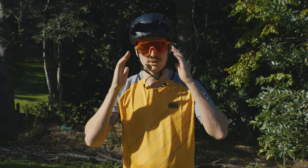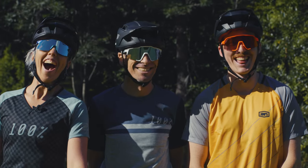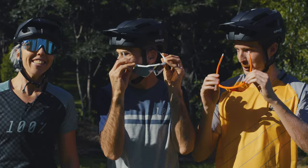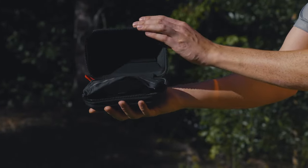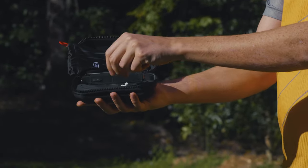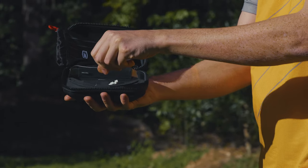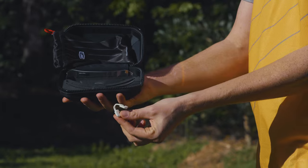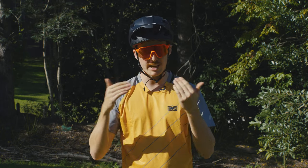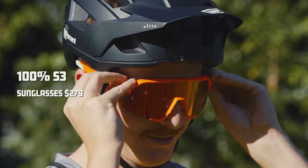So let's talk glasses — this is where 100% made their name. We've had on test the HyperCraft, the SpeedCraft, and the S3. All of the 100% sunnies come with a really nice storage box and a clear lens that's really easy to swap out. They also come with a replacement nose bridge just in case you lose it. All of the sunglasses include a tinted lens which is 100% UV protection. Typical of the 100% sunglasses range are these little vents at the bottom — they actually help to port air through behind your glasses as you're riding to stop them from fogging up.